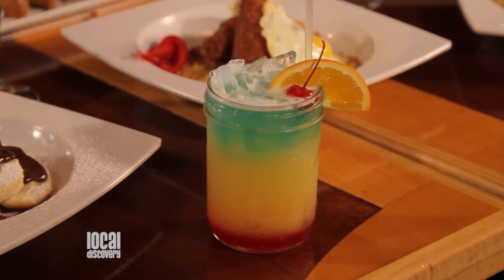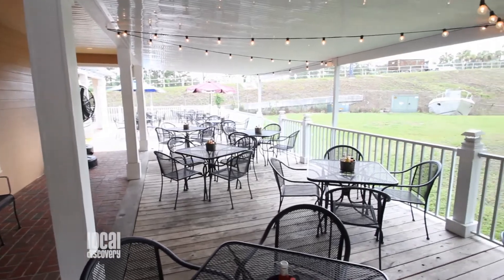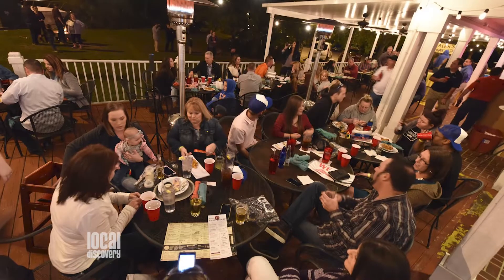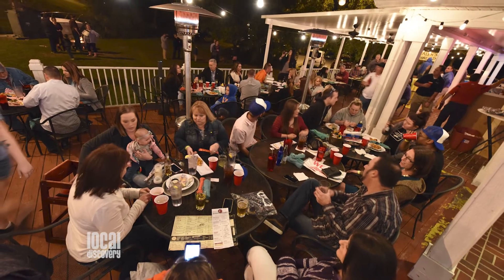Sounds like something you can enjoy indoor or outdoor. Our outdoor seating is the place to be. We have heaters, we have live music almost every day of the week. Plenty of seating, and it is covered.